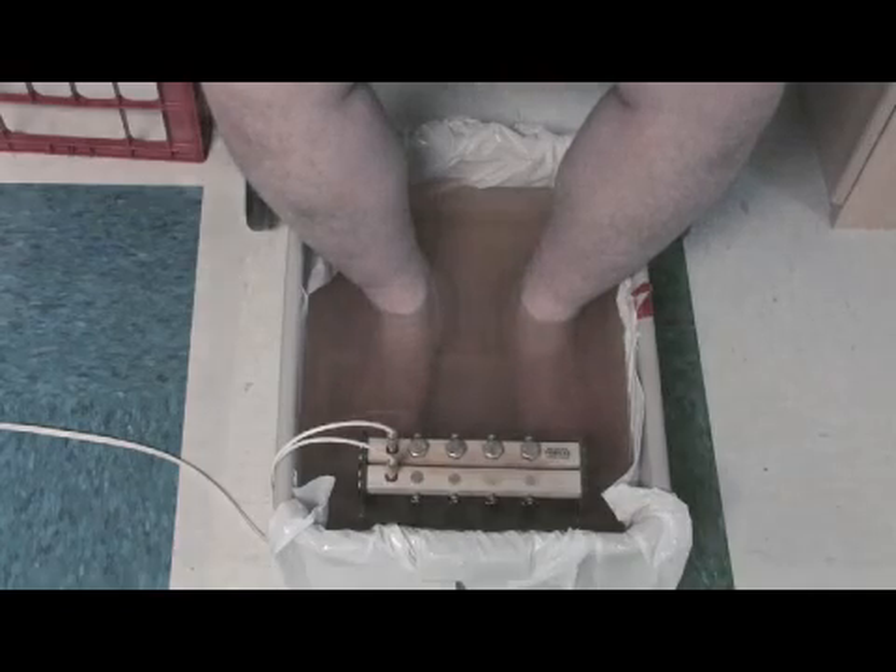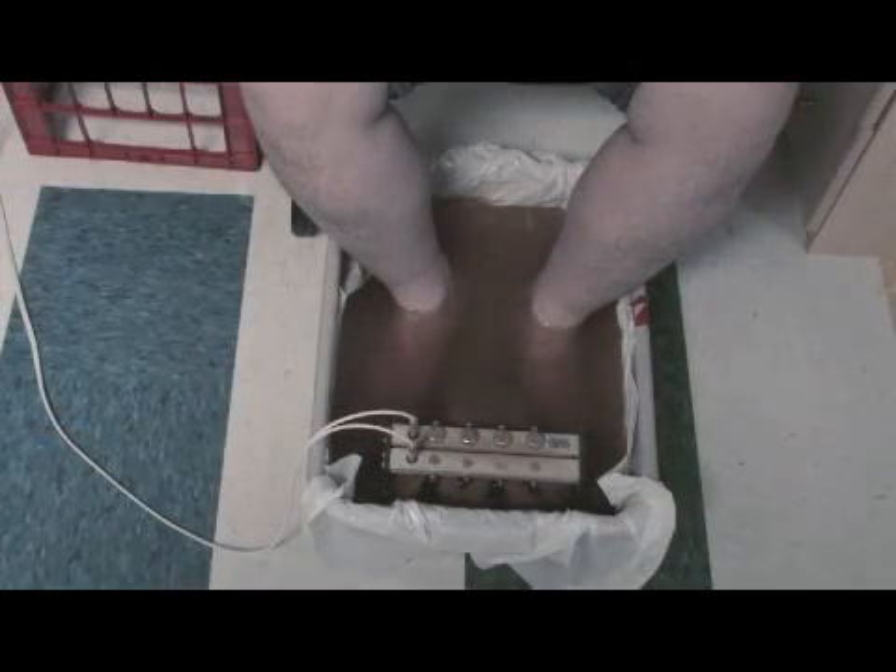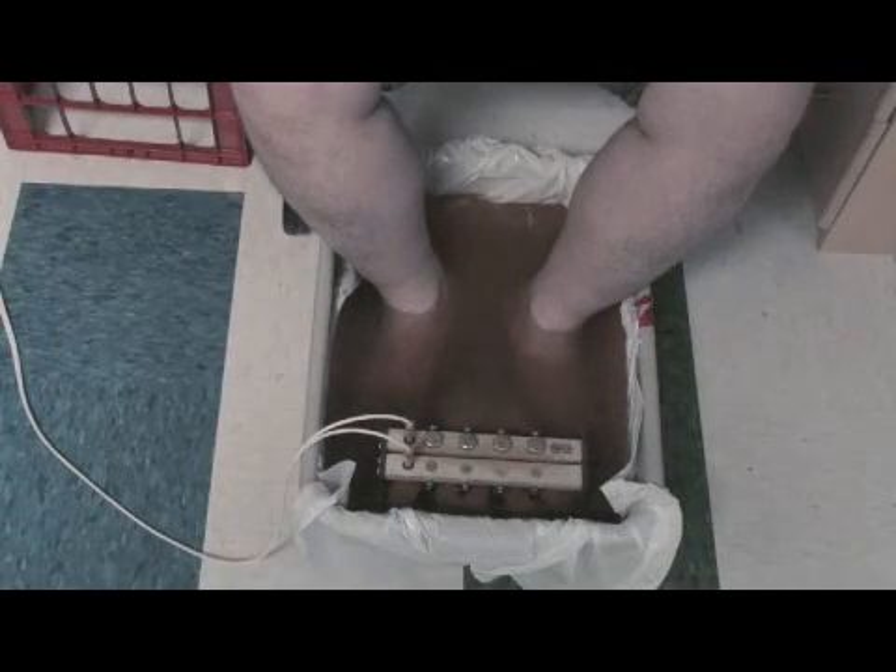The water, which originally started out clear, now contains waste products from your circulatory system. Your blood goes through your feet every seven minutes, so to think that this also helps clean your blood.